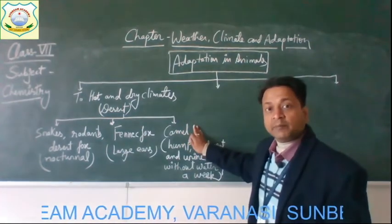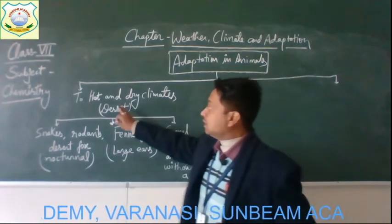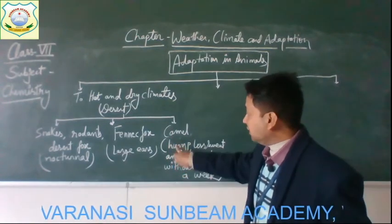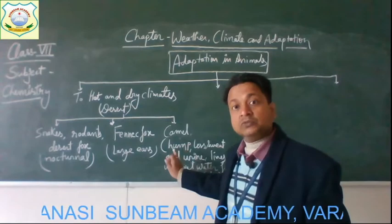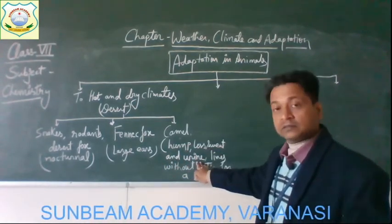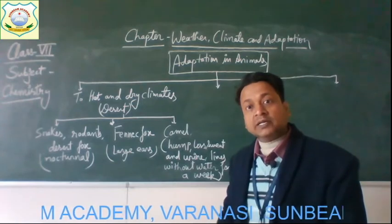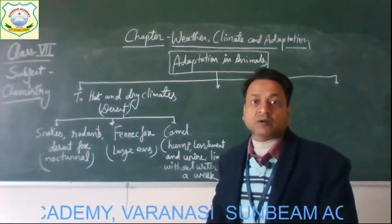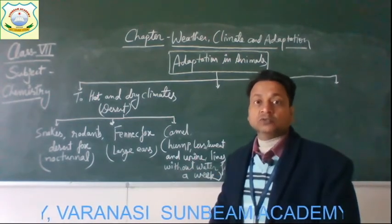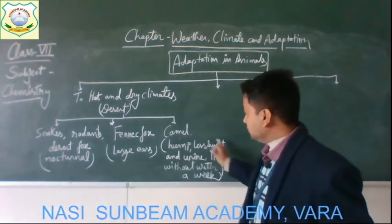The third example is the camel, an animal generally found in hot and dry climate. They are adapted as they have a hump used to store food. They sweat and urinate less to save water in the body and reduce water loss, and they can live without water for a long time.